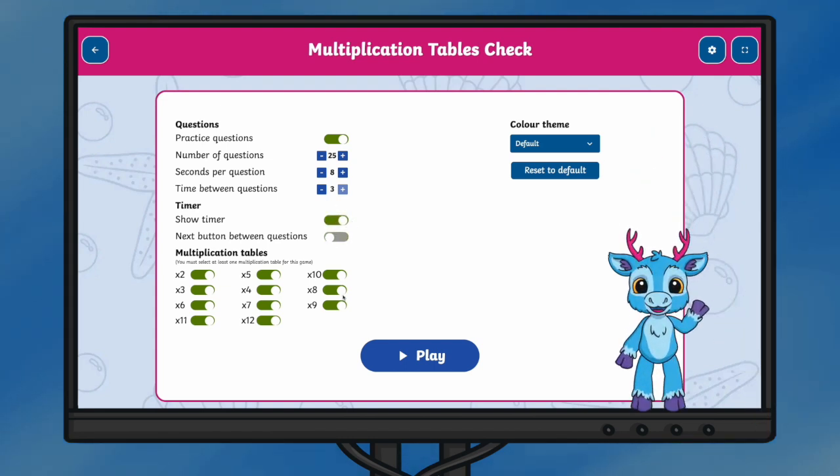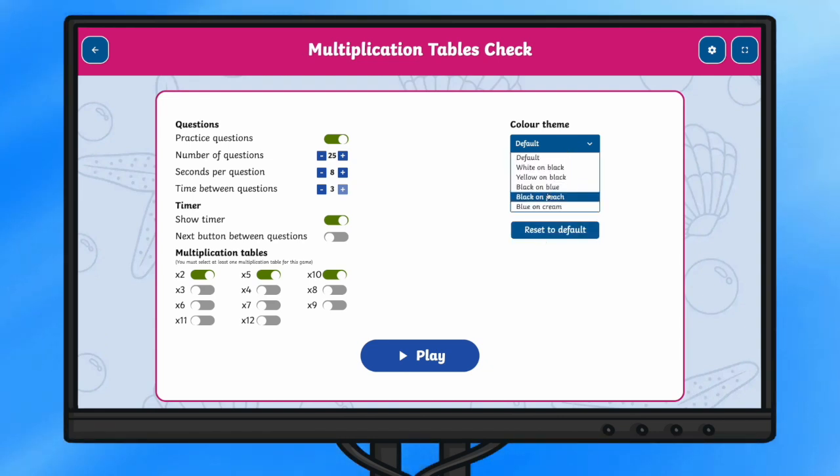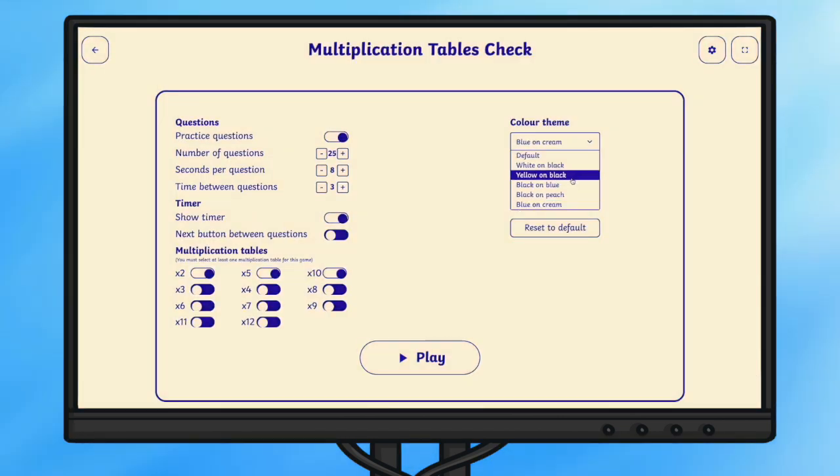We also have added features allowing users to change the amount of questions, the time given to answer questions, and the timetables shown. You can give children full access to change settings as shown here, or control exactly how you want them to experience the check without allowing them to edit the settings.